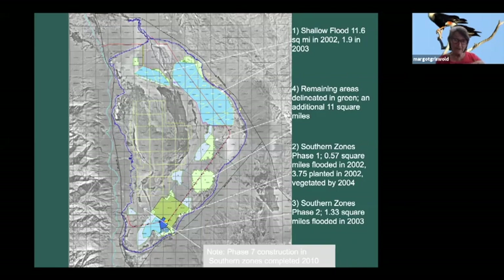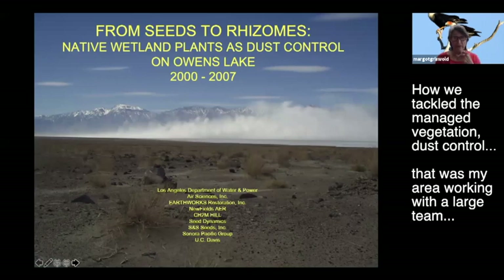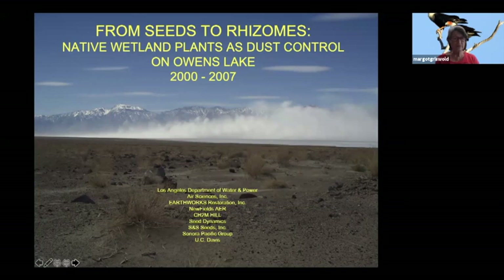The brine pool lies at elevation 3,554 feet, give or take depending on the rain year, and does not need dust control - it's highly saline water. From 2000 to 2007, I focused on how we tackled the managed vegetation dust control, working with a large team including the department, Air Sciences Inc., Earthworks, CH2M Hill, Seed Dynamics, SNS Seeds, Sonora Pacific, and UC Davis.